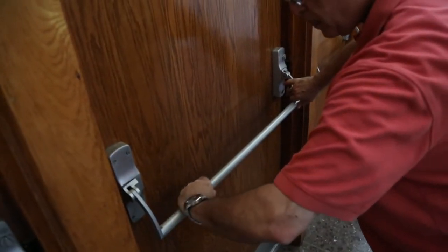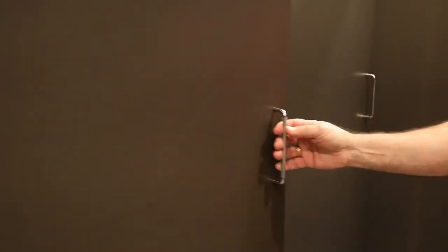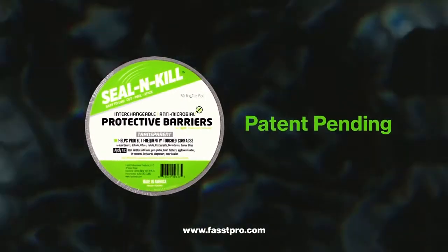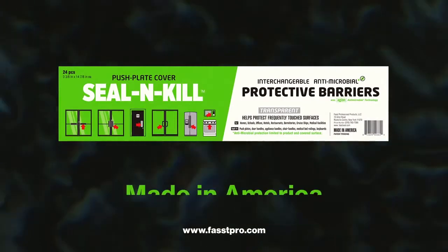Seal and Kill antimicrobial barriers are a timely, economical, high-value public service product that works 24/7. Seal and Kill is pleased to partner with you to help demonstrate customer care and concern. For more information on Seal and Kill, check out our website at www.fastpro.com.